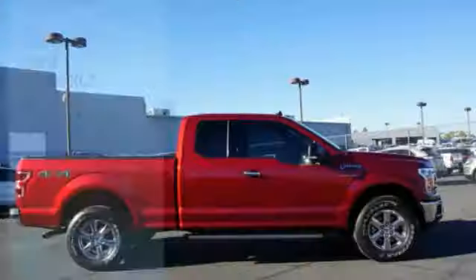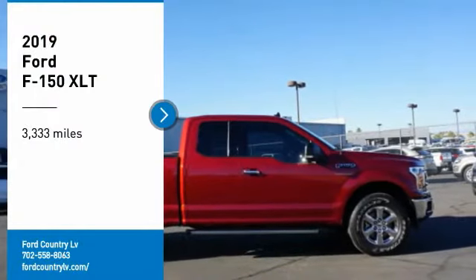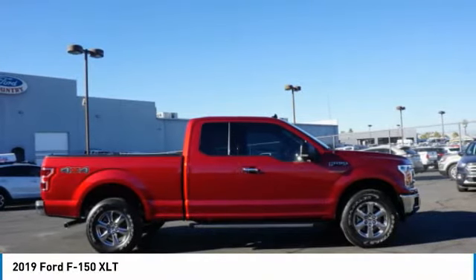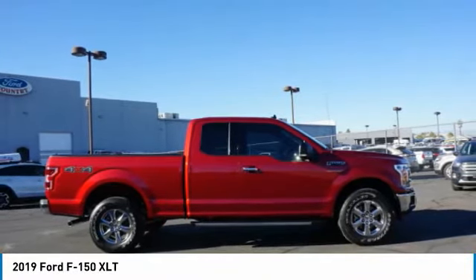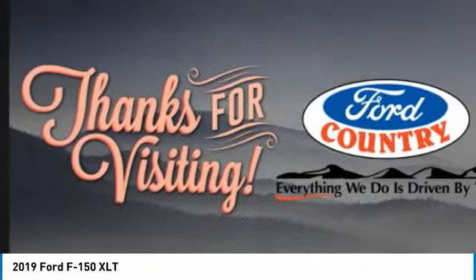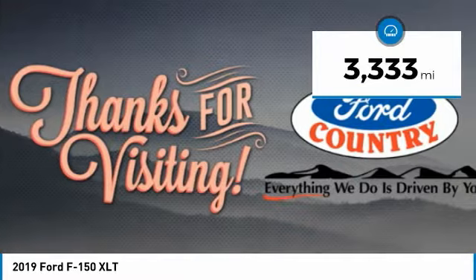In the Valley Auto Mall today looking for the right vehicle? Check out the 2019 F-150. A Ford F-150 knows how to handle any situation — it's built to follow orders, no whining. This vehicle has less than 4,000 miles.